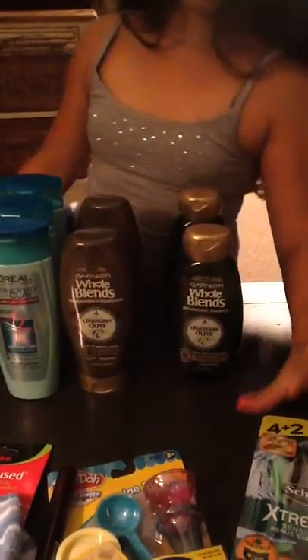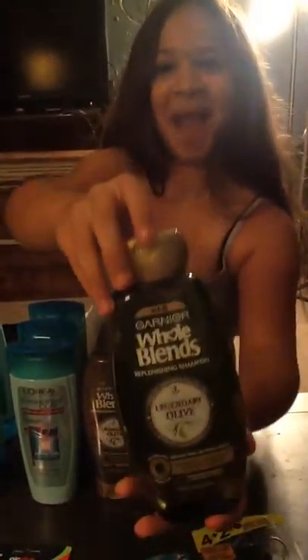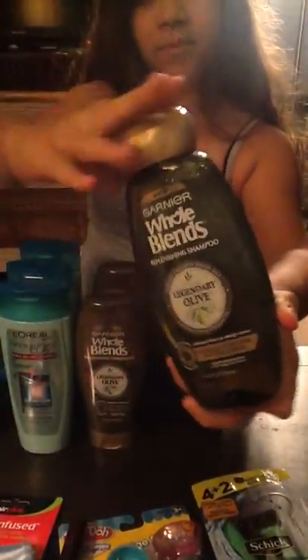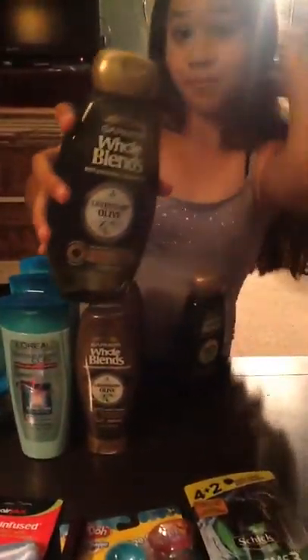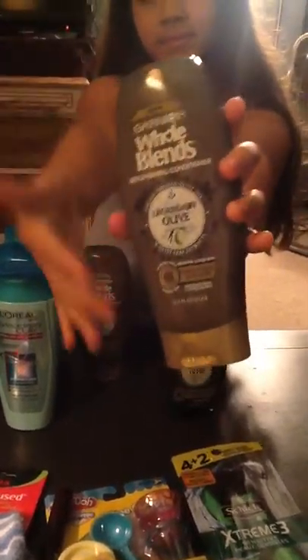We'll start with the Whole Blends shampoo. We need to get better on what products are, Alyssa. Anyways, the Whole Blends were normally $3.15, but they were 50% off, so that made them $1.57. We got four of those, and we also had a $2 off coupon.